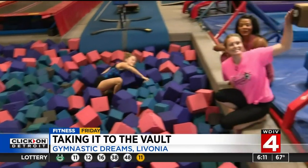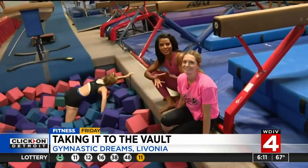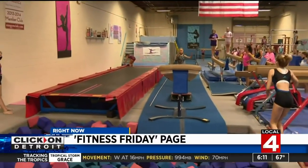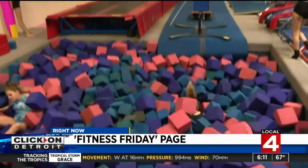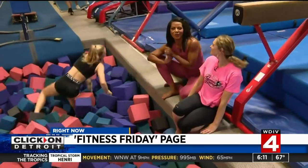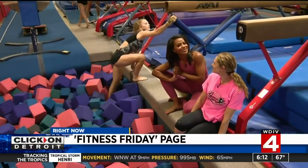This is incredible. So if you want to learn more about Gymnastic Dreams, you probably have kids that are dreaming at home. It's a great place to have fun, get a lot of encouragement, gain strength, and learn some pretty awesome stunts. If you want to learn more, all you have to do is head to the Fitness Friday page or click on Detroit.com.